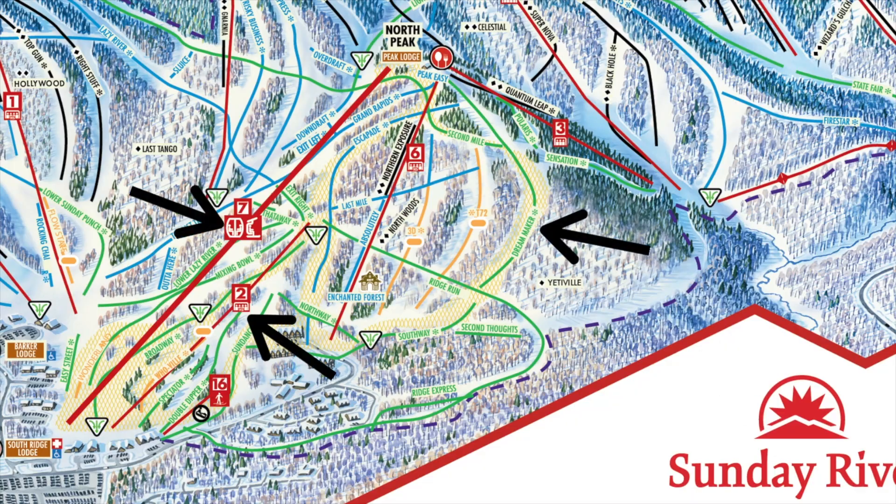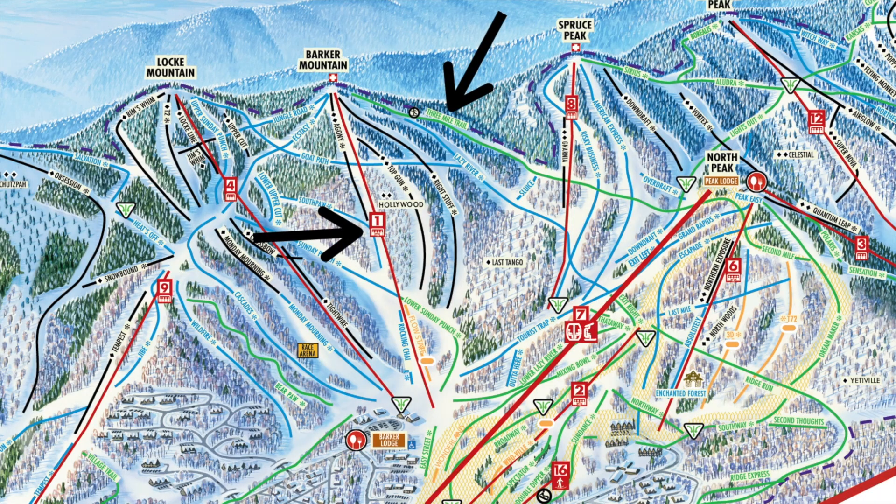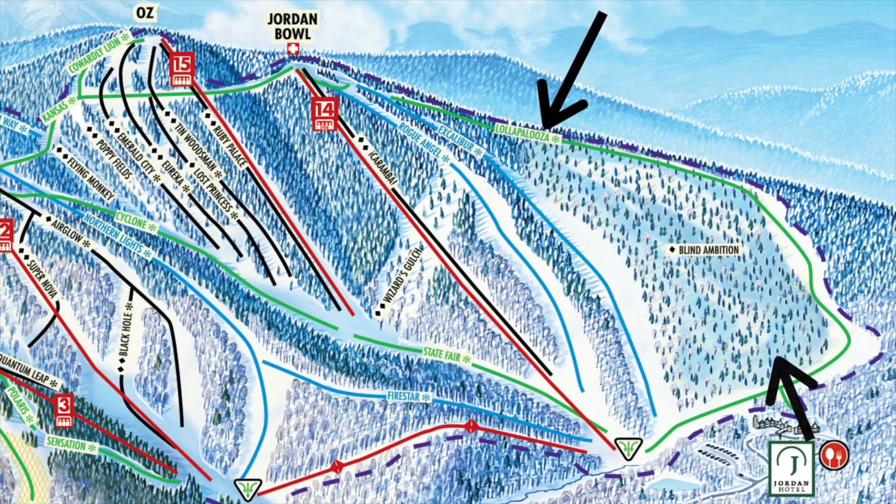Once you spend your morning doing some laps off the South Ridge Express and Dream Baker trail off the Chondola, which is a really great trail for beginners starting to get the hang of things, you could either end your day there or take the Barker Mountain Express up to the top of Barker Mountain and ski down the beginner three-mile trail — an easy green traverse that ends back at the top of the Chondola. Lollapalooza is also a super fun green over at Jordan Bowl, but be aware it is slightly harder than the other greens on the mountain.